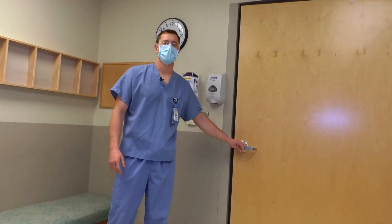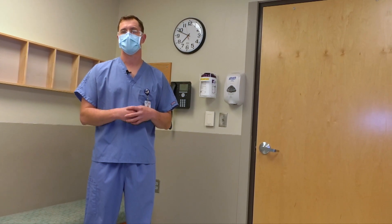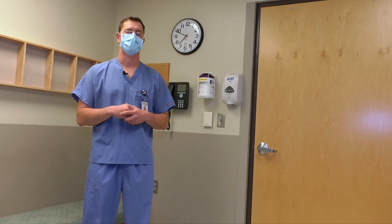For patients who need care in our non-respiratory side, you'll notice that when you interact with our providers and staff, they're wearing eye protection or goggles and a surgical mask. That's designed to protect you, the patient, from our staff. We also ask that while you're getting care in our facility, you keep your mask on — that's to help protect our staff from any possible infection as well.